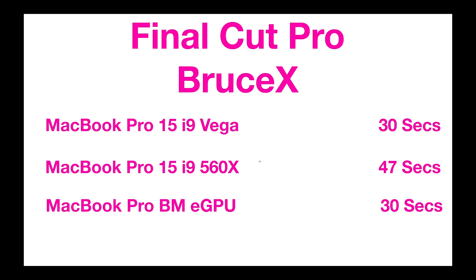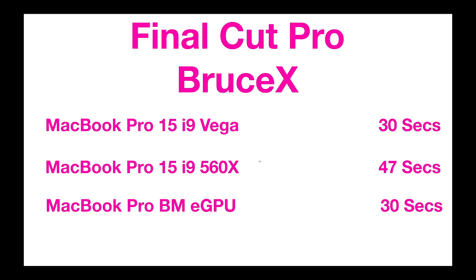Let's get into some Final Cut. Everybody was telling me to do BruceX, so I've done the benchmark. It's 30 seconds versus 47 seconds with the last model with the 560 — a 36% performance gain in Final Cut. An eGPU is also 30 seconds, same as the Black Magic I looked up online. Now if you're outputting H.264 to H.264 in Final Cut using QuickSync, it won't make much difference because you're not using the GPU — you're using the Intel QuickSync encoder. But when you're using software rendering with Metal, which is built into Final Cut, you'll notice the GPU difference. Most people doing H.264 to H.264 won't get those GPU benefits.